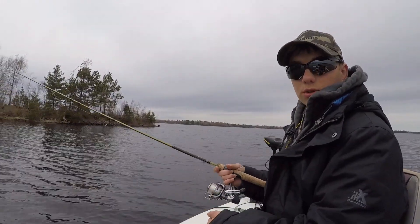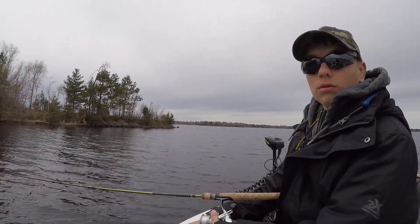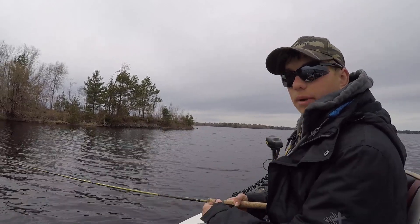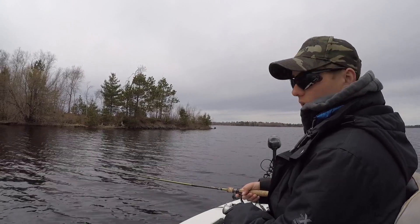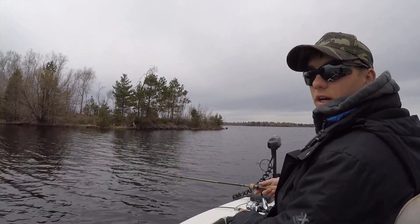So we went back to our spot that we were at this morning, but we couldn't get in here. There's too many boats in this honey hole. So we came back, and Nolan just got a nice nine and a half-inch perch. And we have that one walleye yet from this morning, so...